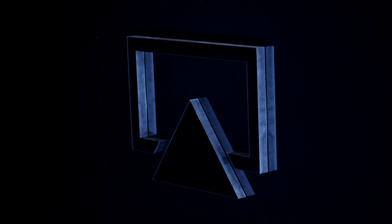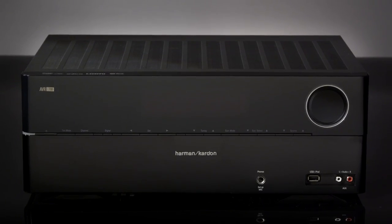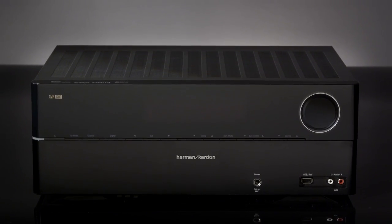With AirPlay, music is beamed directly to the AVR receiver, giving your entire iTunes library a full-scale Harman Kardon sound.